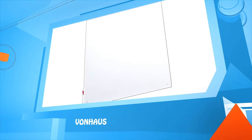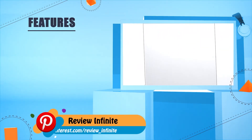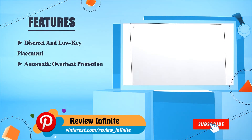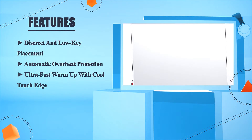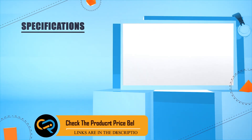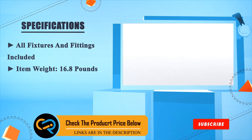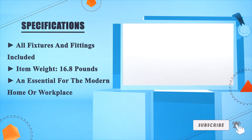On House. Discreet and low-key placement, automatic overheat protection, ultra-fast warm up with cool-touch edge. All fixtures and fittings included, item weight 16.8 pounds — an essential for the modern home or workplace.